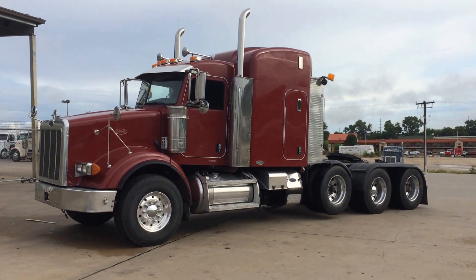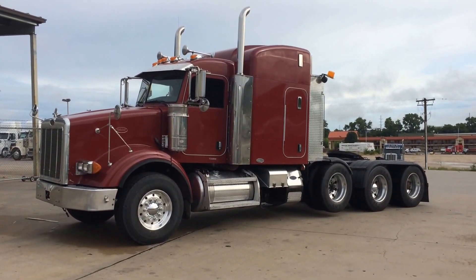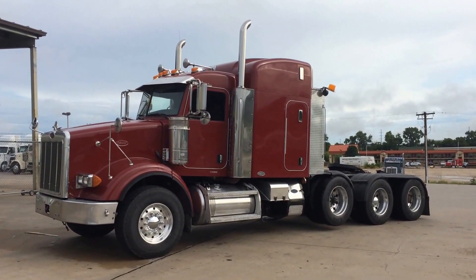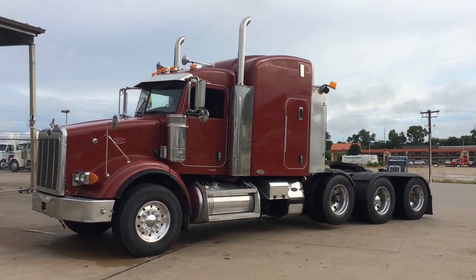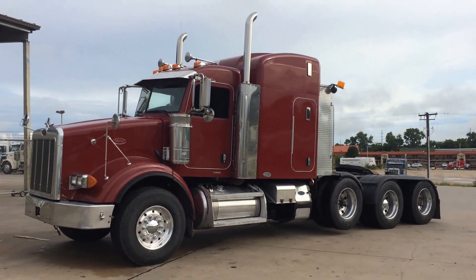Here's a used truck you don't find every day — a true factory-built, heavy haul, four-axle. This truck is just the way it rolled off the assembly line in Denton, Texas in 2007.